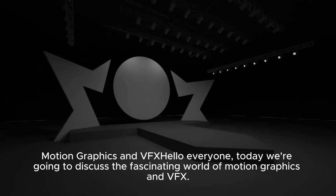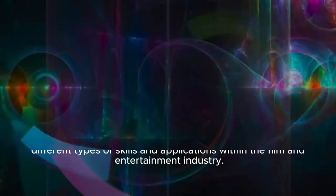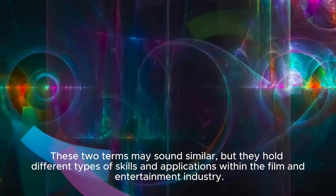Hello, everyone. Today we're going to discuss the fascinating world of Motion Graphics and VFX. These two terms may sound similar, but they hold different types of skills and applications within the film and entertainment industry.